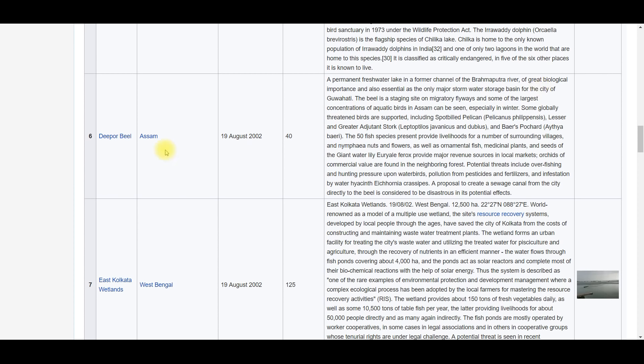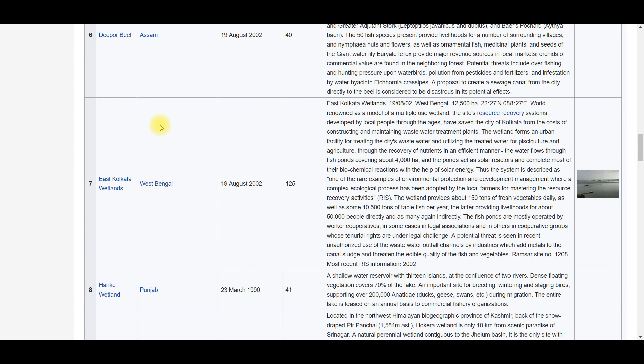Deepor Bil is in Assam — it is on the Brahmaputra river. Next, East Kolkata Wetlands — as the name suggests, it is in West Bengal, with an area of 125 square kilometers.